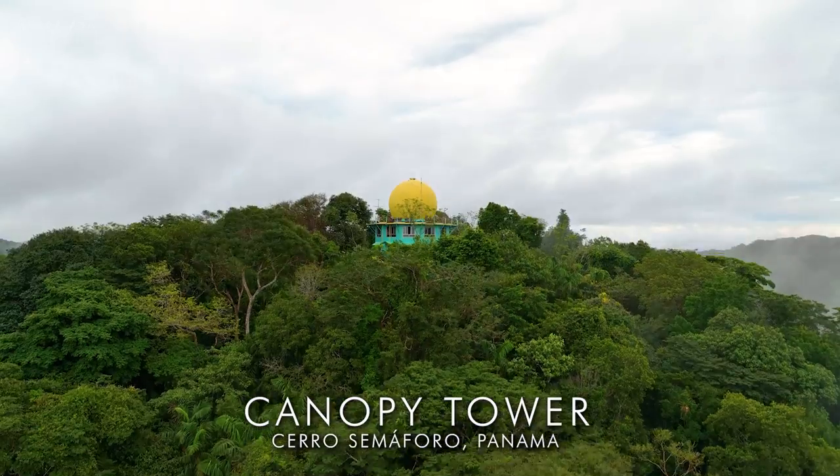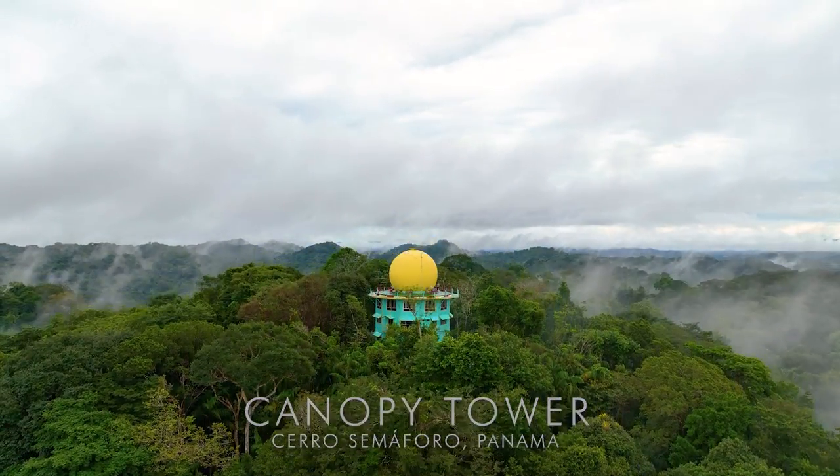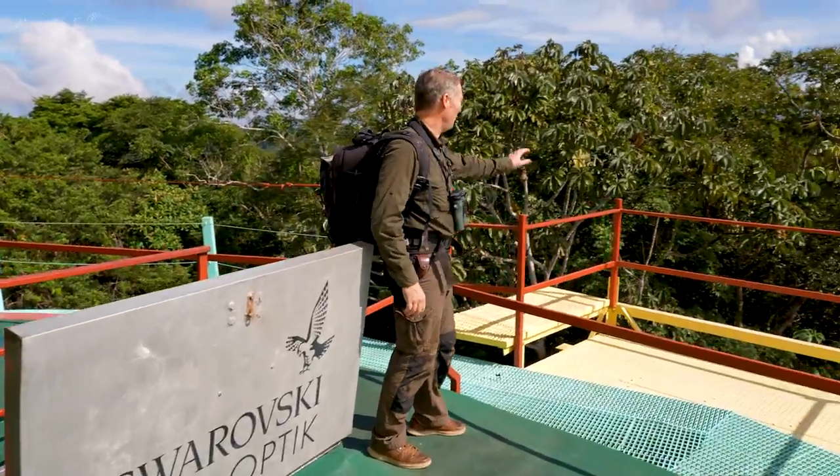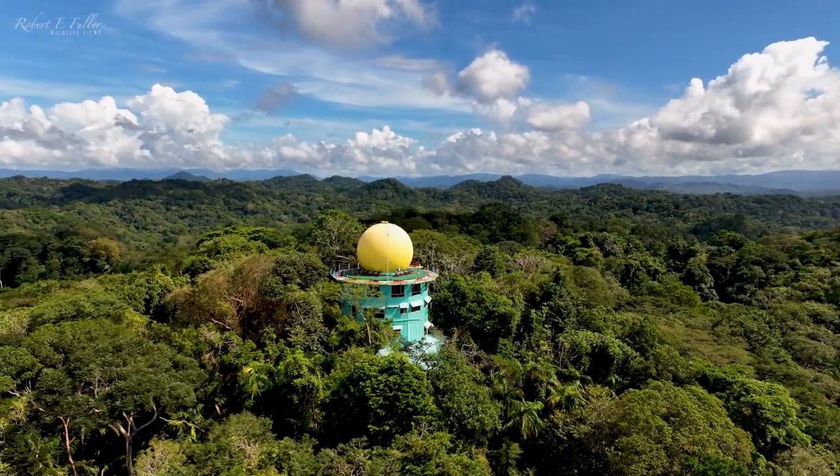I'm here at Canopy Tower, Panama, in a former military radar station. Wow, just look at this place — look at the view out here. We're literally right up in the canopy.